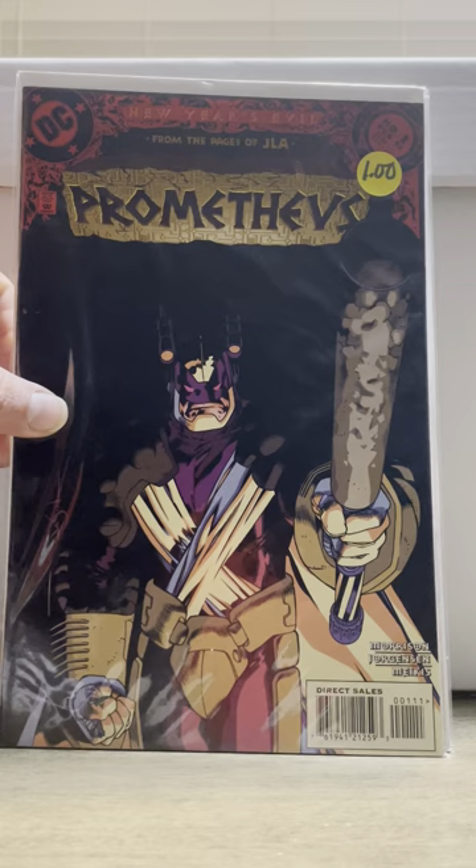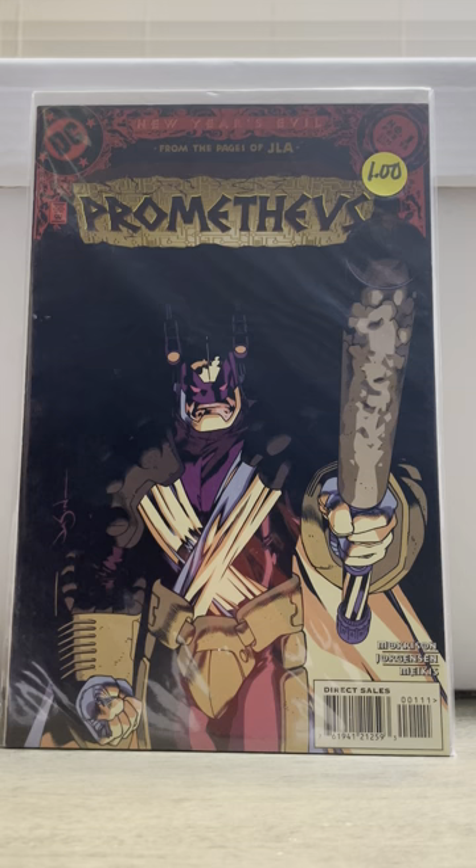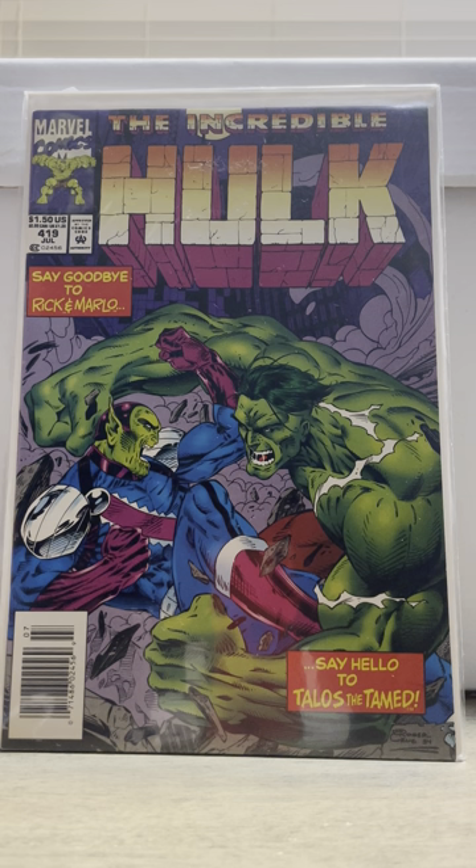Then I found this — this is New Year's Evil Prometheus number one, first appearance of Prometheus. Then I got this — it's a newsstand. We got Hulk number one. I think this is the first cover of Talos, I think. But more importantly, I got it because it's a newsstand.